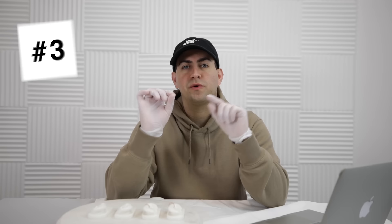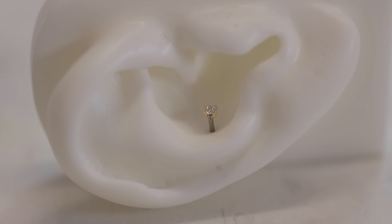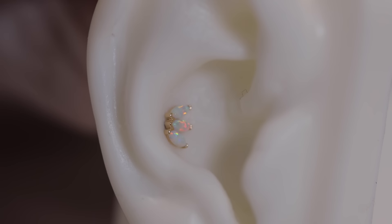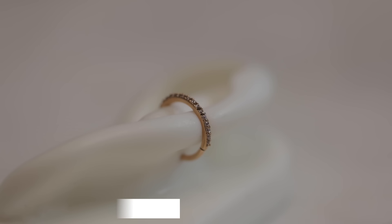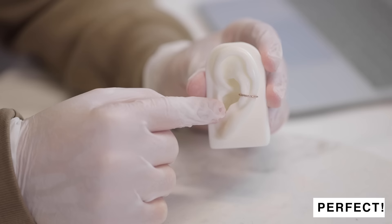Fact number three: you want to start with a stud and have a little bit of room so that whenever your ear swells up, you have the extra space. After a month or two, whenever it's time to downsize, you can downsize to a post that's a little bit shorter. The typical size ring for a conch is anywhere from 10 to 11 to 12 millimeters, even up to 13 — it depends on the size of the ear and the location of the piercing.